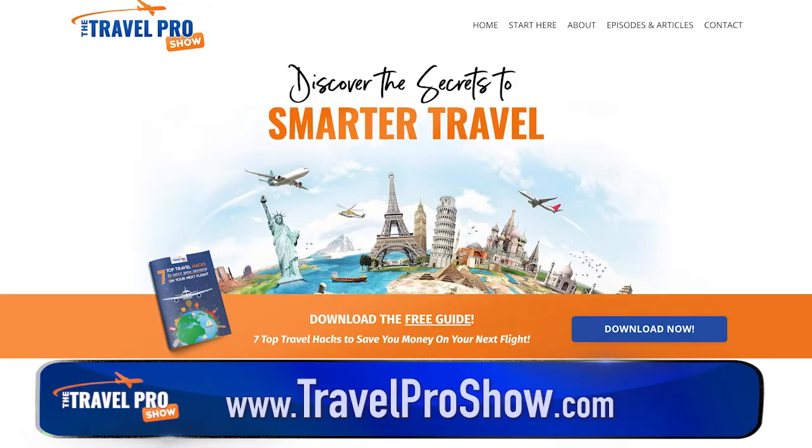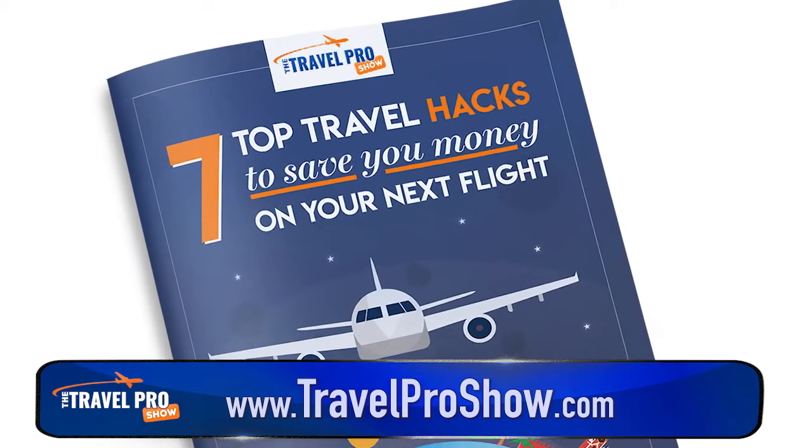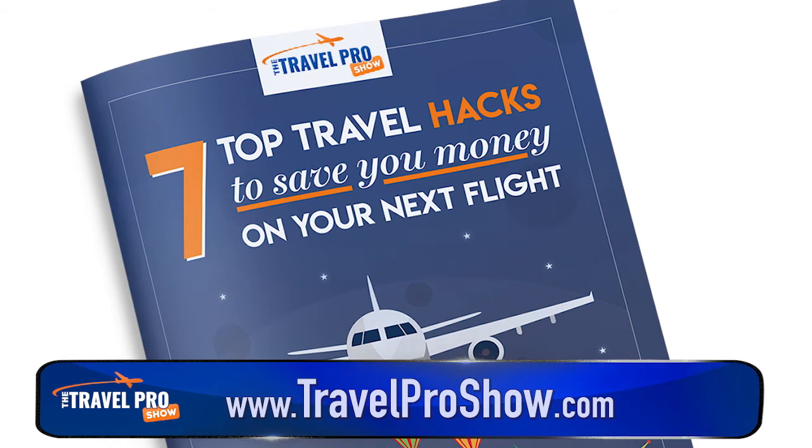Thanks for watching that clip. In a moment I'll tell you how you can watch the full episode. But just before that, we have a nifty free guide for you, which you can get at travelproshow.com. It's called Seven Top Travel Hacks to Save You Money on Your Next Flight, and it's the ultimate blueprint for getting the best deal every time.